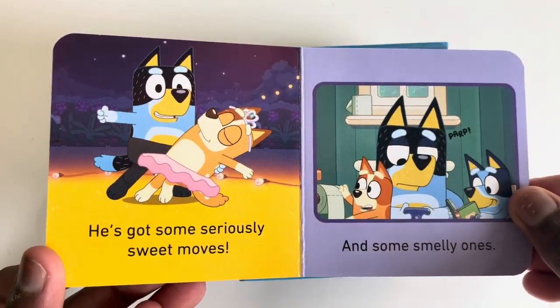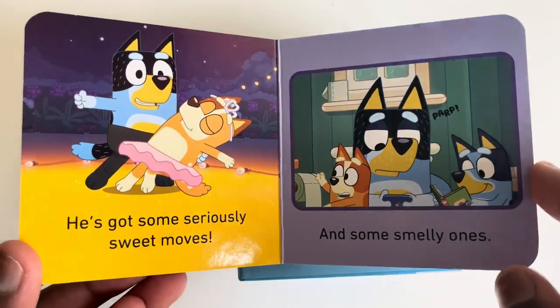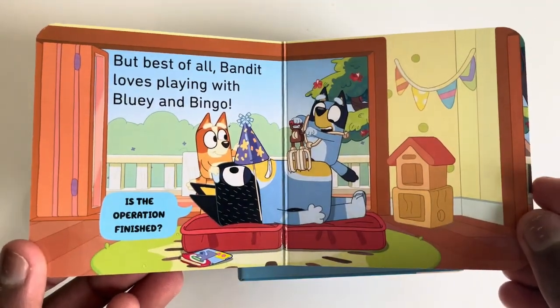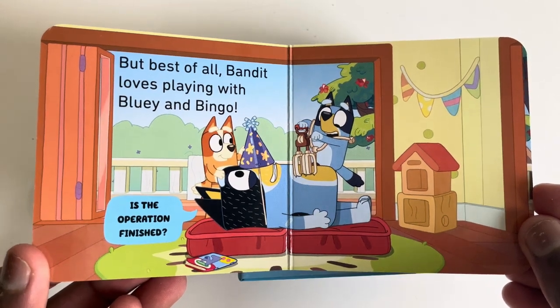He's got some seriously sweet moves and some smelly ones. But best of all, Bandit loves playing with Bluey and Bingo. Is the operation finished?